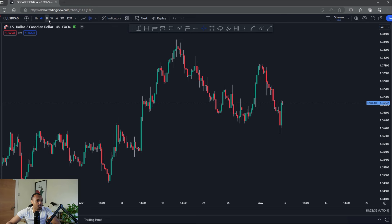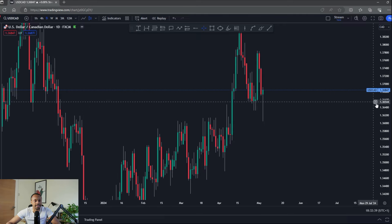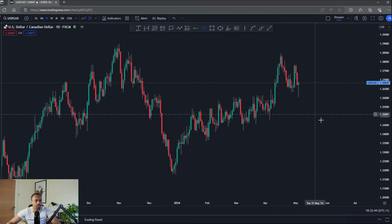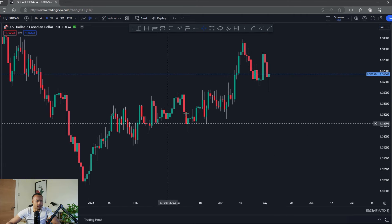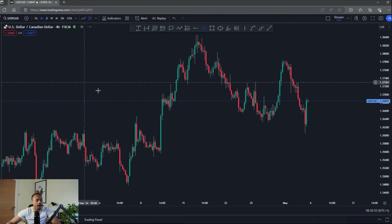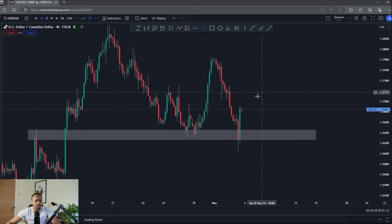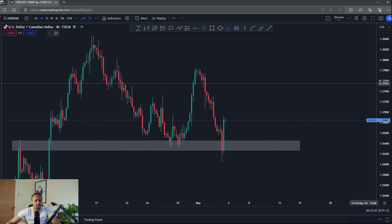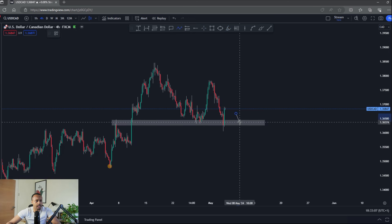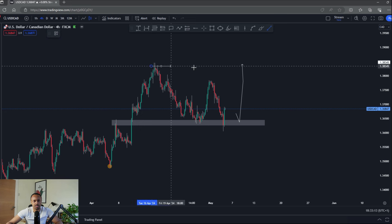Over to USD/CAD. Still bullish bias — with the dollar still looking strong, I'm looking for opportunities that favor dollar strength. USD/CAD is still in somewhat of an uptrend. It's a larger consolidation and the price action isn't particularly clean, but focusing on the last few months we've been in a slow, gritty uptrend, still consistent with higher highs and higher lows. Price pulled back into some nice structure recently and is still obeying that as support.